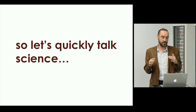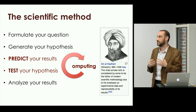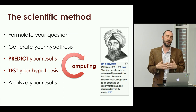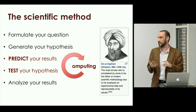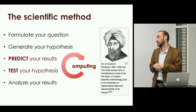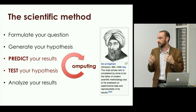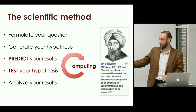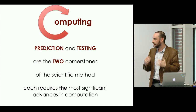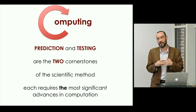Let's rewind and talk very quickly about science — my favorite subject, the scientific method. If you're to be a scientist, you have to do a few key things. First, you formulate your question; you generate hypotheses; but more importantly, you predict your results. And then finally, you test your hypothesis and analyze your results. This scientific method is extremely important in computing. Predictions and testing are the two cornerstones of the scientific method and each requires the most significant advances in modern computation.